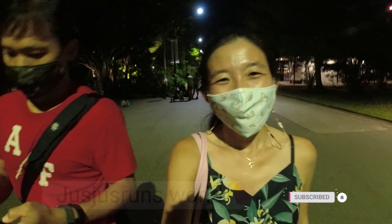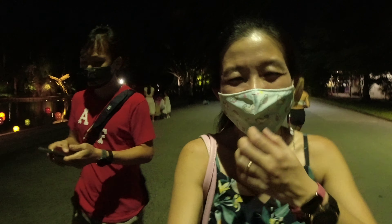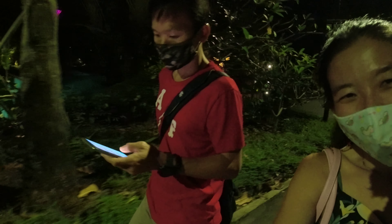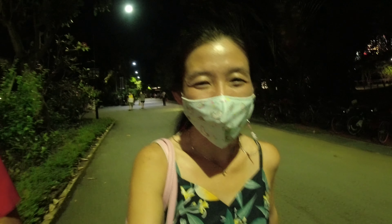Hi guys! Welcome to Just Just Runs World. It's night time now and we are out at Gardens by the Bay. We checked out the mid-autumn deco at Chinatown last week, and today we are checking out the decorations at Gardens by the Bay.